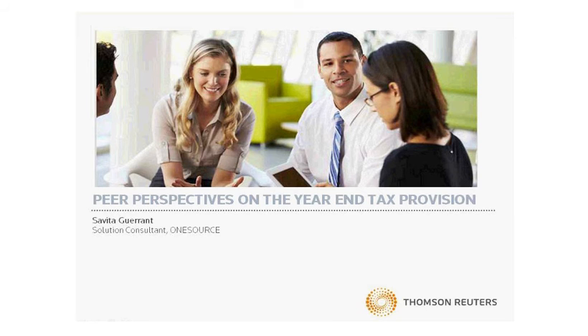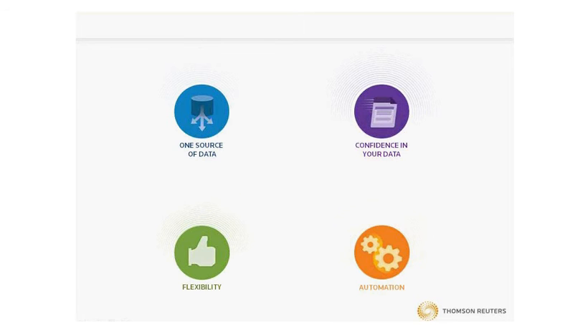These are the four areas that we will be discussing today: having one source of data, having confidence in that data, then flexibility and automation around your data and your processes. These are all areas where your peers have been able to partner with OneSource to implement leading practices throughout their tax lifecycle.